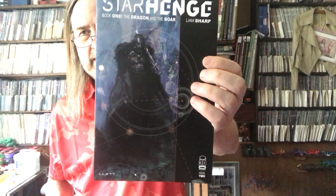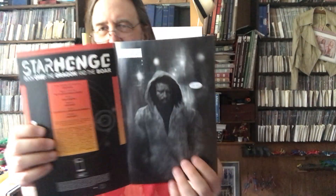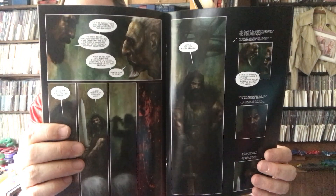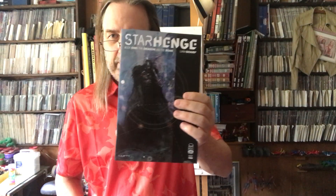I got Starhenge number two, the Liam Sharp one. I picked up the first issue sort of on a lark, because I don't know Liam Sharp that well — he's mostly a mainstream superhero guy. But I really enjoyed the first issue. Of all things, it reminded me of Moonshadow from John J. Muth and J.M. DeMatteis back in the 80s — not because it's similar, but it had a similar tone, with a guy casually telling you stories, even though this has got more space opera in it. I liked the first issue a lot, so I put it on my pull list.